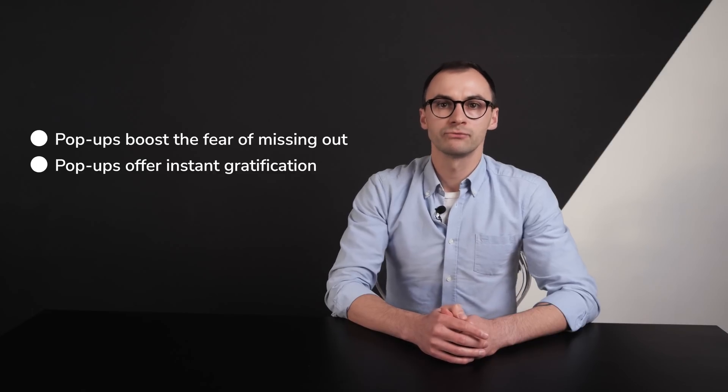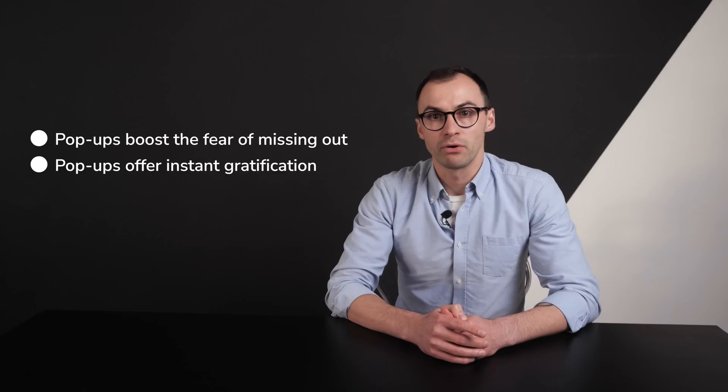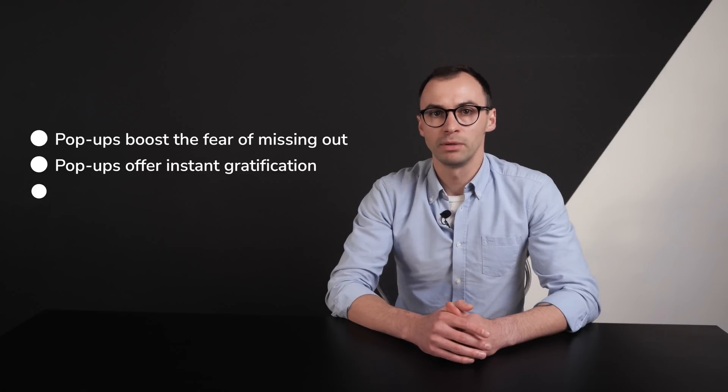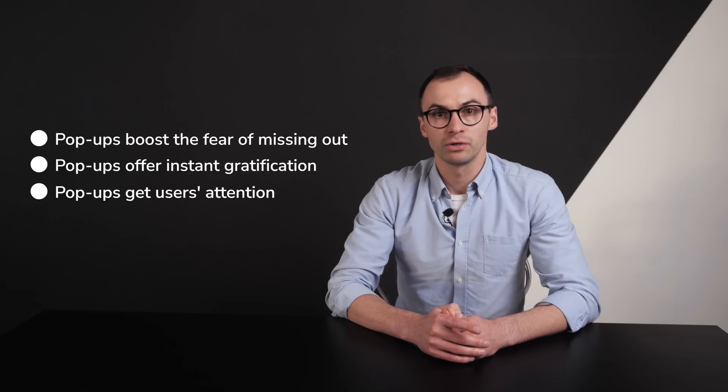Pop-ups offer instant gratification. Users complete the desired action and immediately receive a promised perk — let's say win-win. Pop-ups get users' attention. You just can't ignore the pop-up if you want to continue browsing, which means there's a chance you might get your message across if you bring enough value to it. Let's just admit it — everyone hates pop-ups because they appear rapidly and nobody knows why.